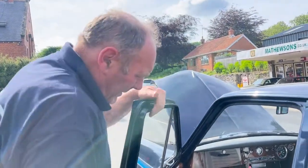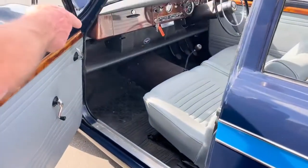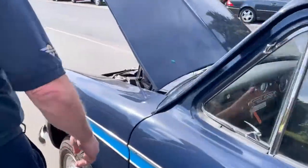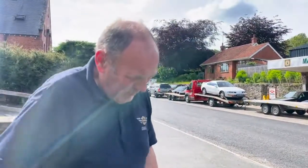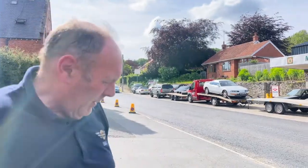Rubber mats — that's dead right, that rubber mats. That's how they are from the factory. Bit of carpet on the tunnel, rubber mats down there. Radial tires, which we put on them. This would have come out with cross-ply tires originally, but it's a different car altogether — drives different with radials on.